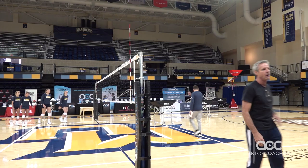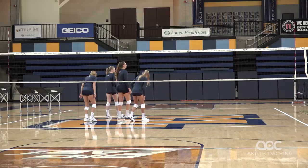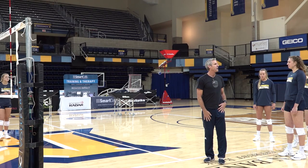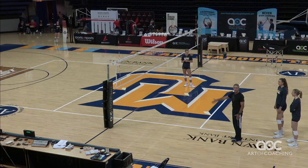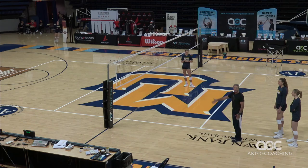We have some outside hitters here — why don't we come over to this side? The first thing we talk about is we like to approach at a little bit of an angle, to be a little open to what's happening across the net and on our side of the net. We don't want to be super wide. We don't want to be super deep. We just want something that is at a little bit of an angle.